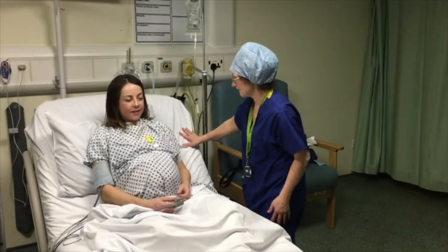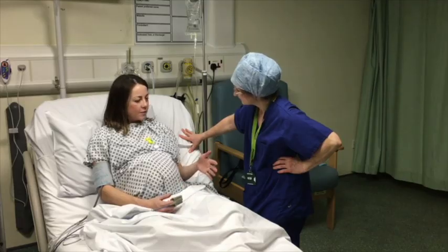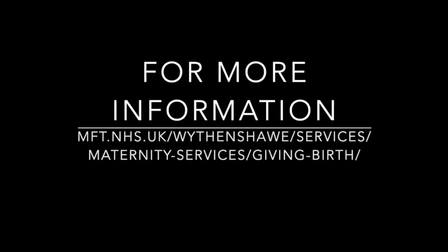Your anaesthetist will visit you to make sure that your epidural is working properly. It's been about half an hour now — is it working? Much better. We hope that you've found this short video helpful, but please remember that we're always happy to discuss pain relief with you when you arrive or at any time during your labour. For more written information, please take a look at the website at the address displayed on the screen. Thank you.